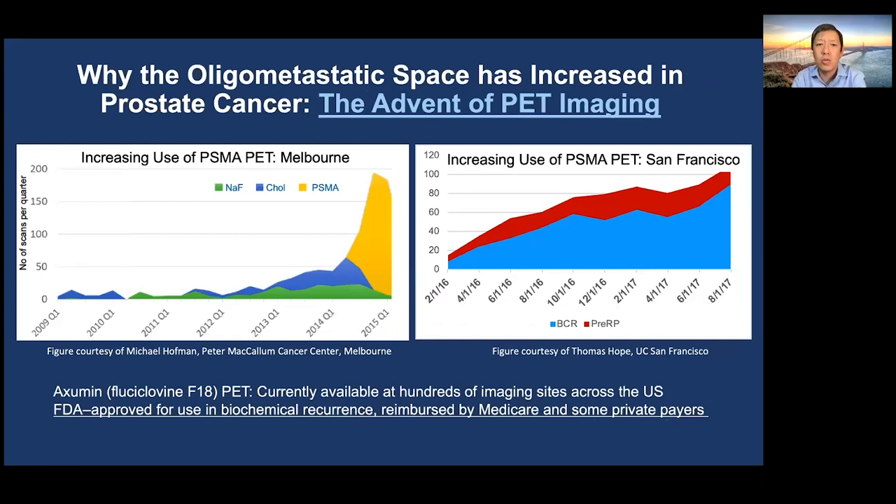Why has the oligometastatic space increased in the context of prostate cancer? The answer is because of the increasing use of PET imaging. This is data from Melbourne at the Peter McCollum Cancer Center — Michael Hoffman gave me these figures — and basically when this hospital got access to PSMA PET imaging, the number of PET scans went through the roof. Similarly, because of Tom and Peter Carroll and others, PSMA PET was brought to UCSF and steadily the number of PSMA PET scans increased.